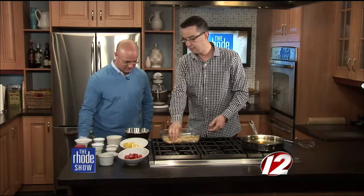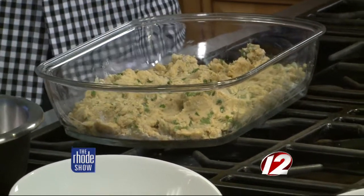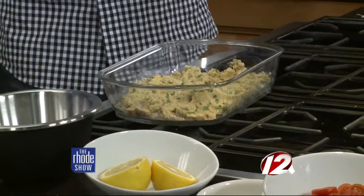We sautéed those aromatics and folded them into the chickpea mixture. Then I took a little cilantro, a little parsley, a little cumin, and seasoned these things up, coming up with this beautiful mixture. When you touch it, it feels like dough — like cookie dough. I added a touch of cornstarch to keep it gluten free. If you don't care about gluten free, use flour. If you do care about gluten free, use cornstarch — and make sure you check the brand.